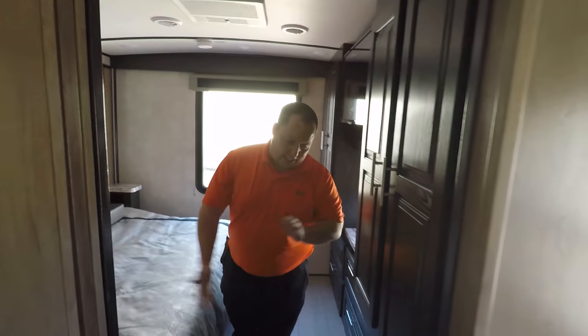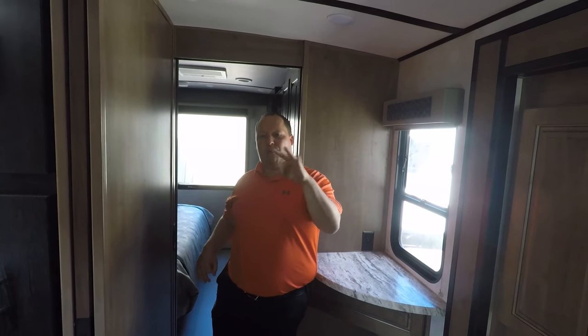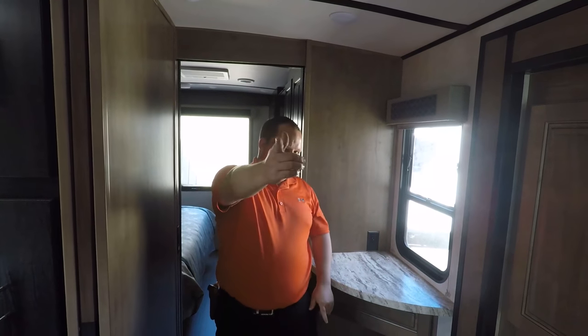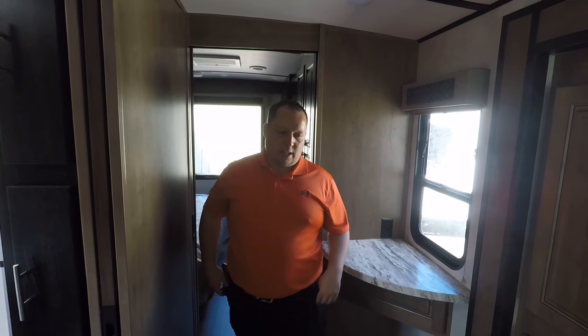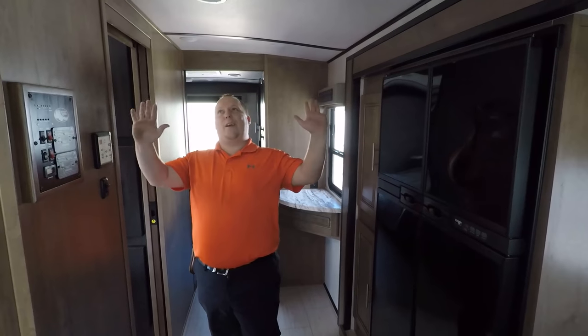That wraps up the 2020 FR3 33DS. Now before you leave, it's time for me to give you three things I love about this motorhome and three things I dislike about it.